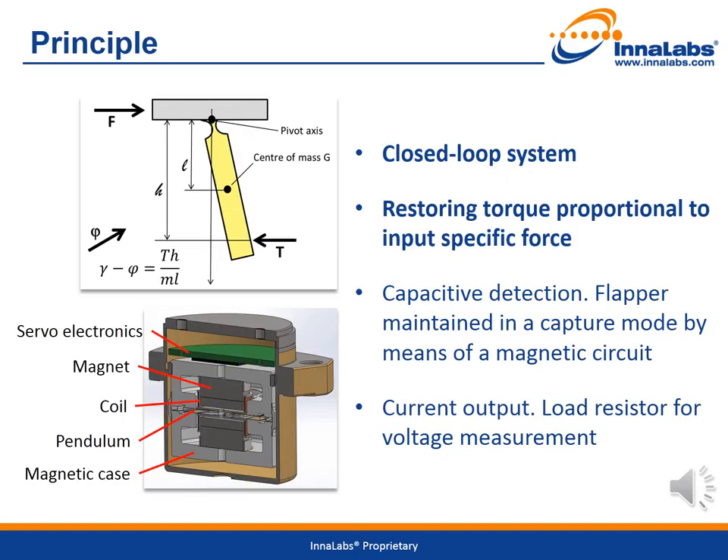In order to understand the principle of operation, let's look at the conceptual drawing in the top left-hand corner of the screen. The pendulum is in reality a proof mass, connected to a rigid body by means of thin hinges, providing a rotational stiffness. In case of external accelerations, the proof mass should swing unless a torque is applied to maintain it in null position. Therefore, the torque is a reading of acceleration relative to the gravitational field.